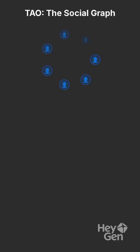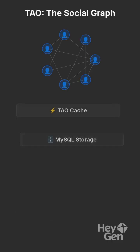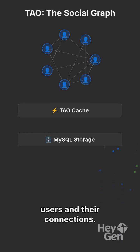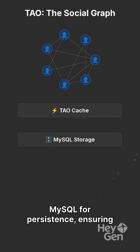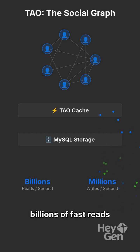The TAO system efficiently manages Meta's social graph, a dynamic representation of users and their connections. It utilizes caching and MySQL for persistence, ensuring billions of fast reads and millions of writes per second.